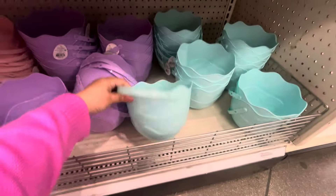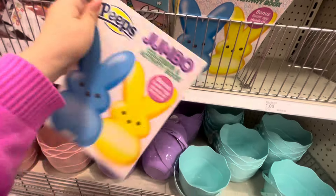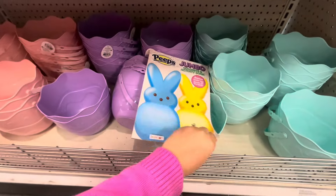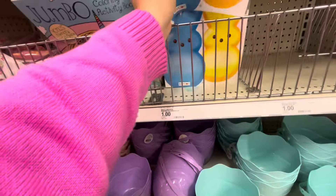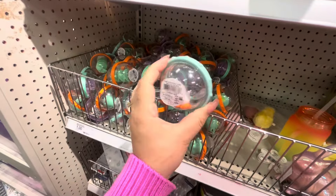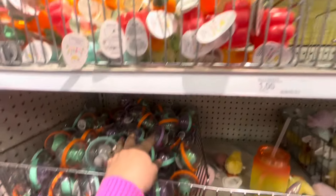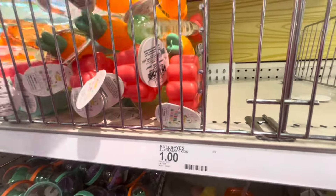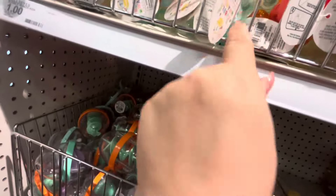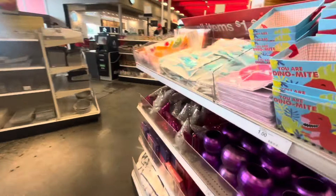They have Easter egg buckets for a dollar — pink, purple, and turquoise. And a jumbo activity coloring book for one dollar — how fun, I used to love to color! Then they have little Easter toys for kids: egg-shaped balls for a dollar, and bubble wands in carrot and flower shapes for a dollar.